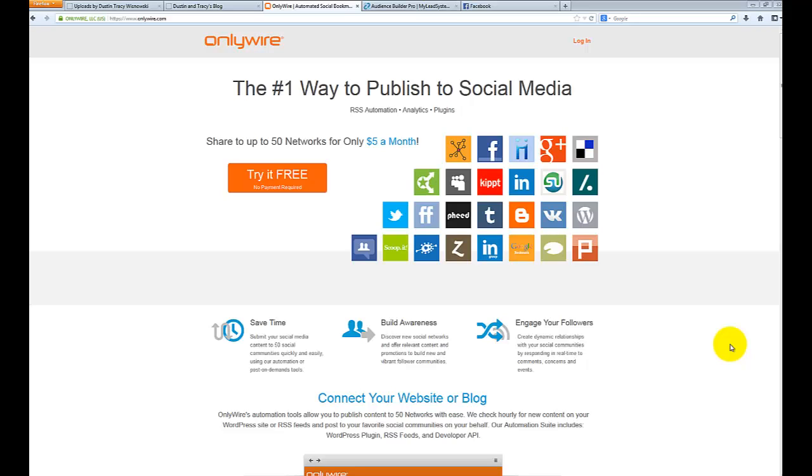Rather than the typical manual process — which we used to have to do where we would upload a piece of content and then go manually share it on each of the different social media sites — this site actually allows you to use RSS automation in order for it to be syndicated to all of these sites automatically. So once you get this system set up you never have to worry about sharing that content manually again.